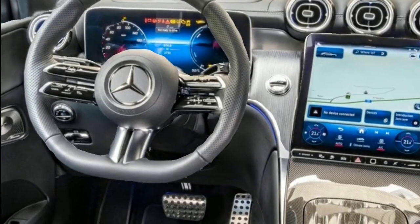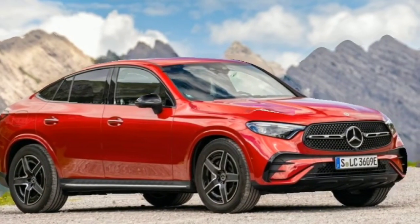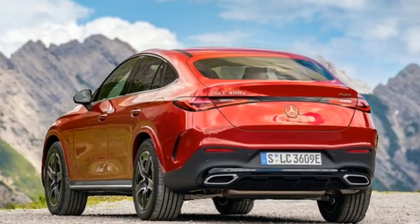Lane centering, active steering aid, traffic recognition, parking sensors, and a 360-degree camera system are additional features included with the GLC Coupe.